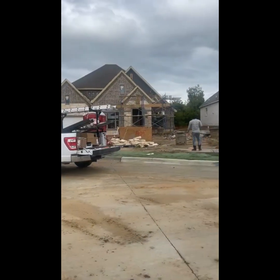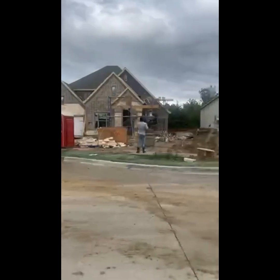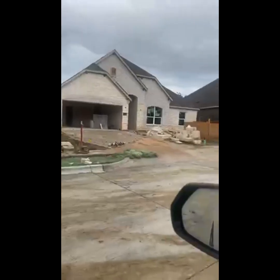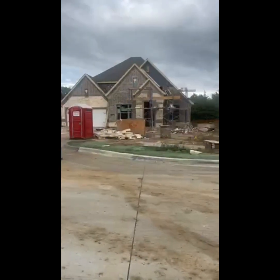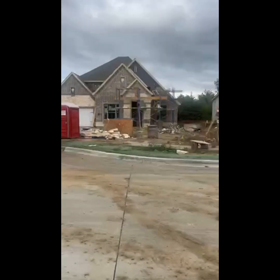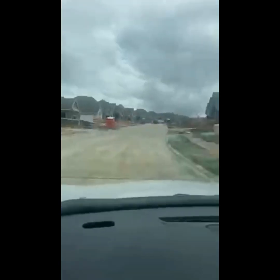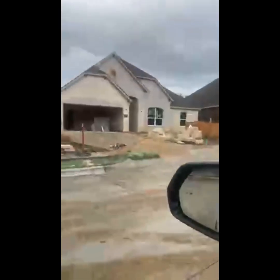All right guys, happy Tuesday! Hope y'all are doing well. I am here in Johnson County today, just checking in on some clients' homes and giving y'all a preview. I forgot about this awesome builder — it's a local builder here in North Texas, and what they do is build awesome spec homes, also known as inventory homes.